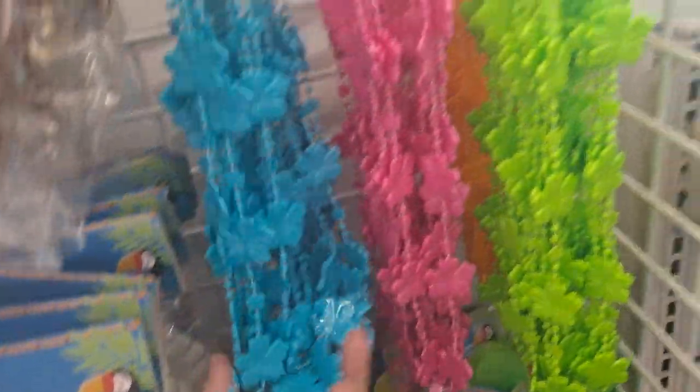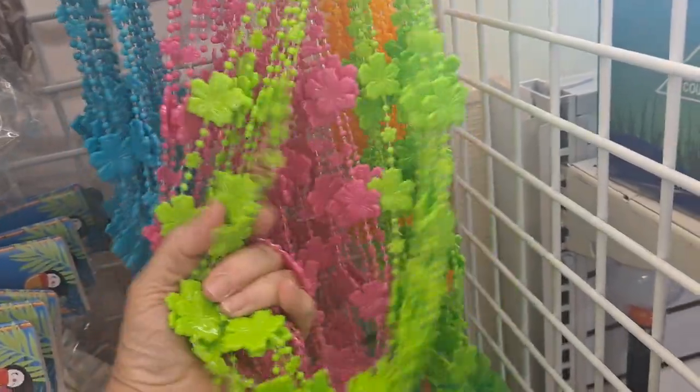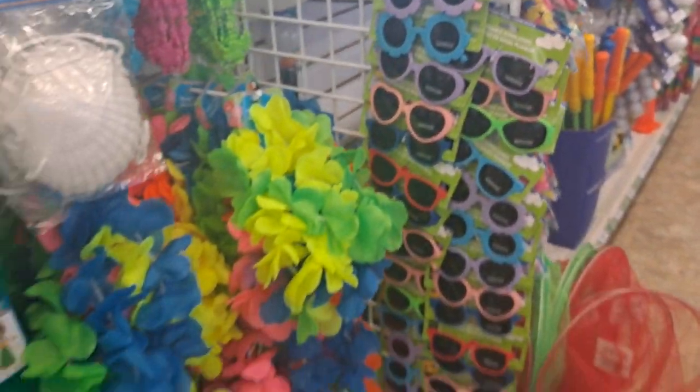Look at these necklaces — blue, pink, green, and there's orange back there as well. Those are nice for dress-up too. And then the sunglasses are really cool.